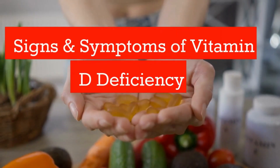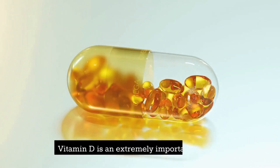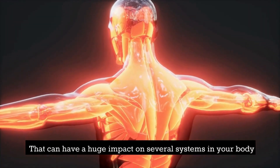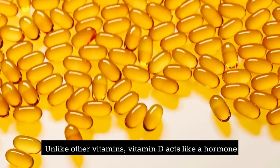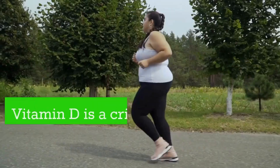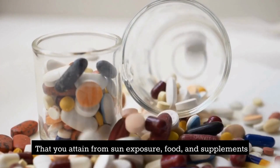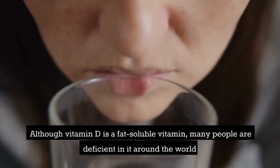Signs and symptoms of vitamin D deficiency, and why is vitamin D so important? Vitamin D is an extremely important vitamin that can have a huge impact on several systems in your body. Unlike other vitamins, vitamin D acts like a hormone, and every single cell in your body has a receptor for it. Vitamin D is a critical fat-soluble vitamin that you can get from sun exposure, food, and supplements.